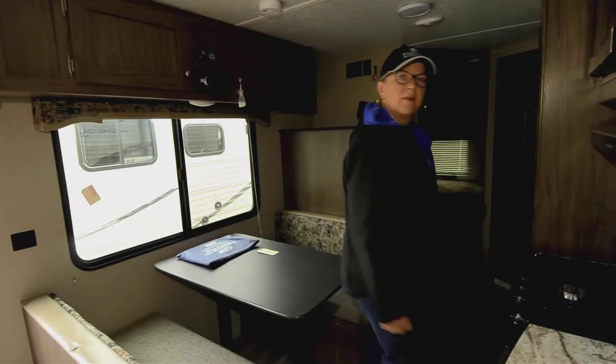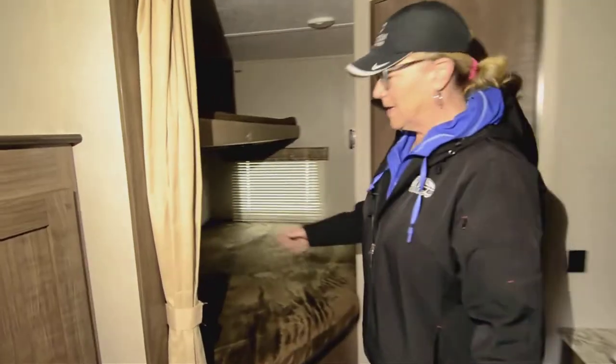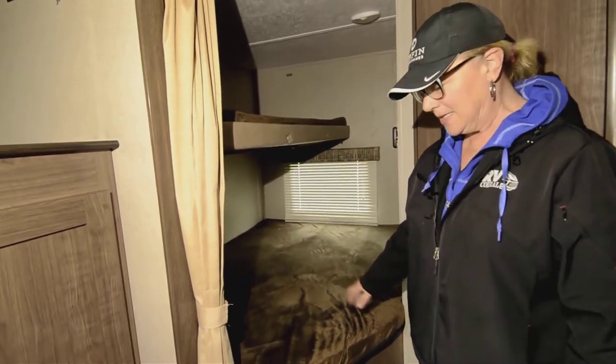Let's take you back here. Got the nice big bunks with your curtain for privacy, 110 power, and a window. There's a smaller and a larger bunk, which is really nice when you've got bigger kids. And there's a little vanity outside.